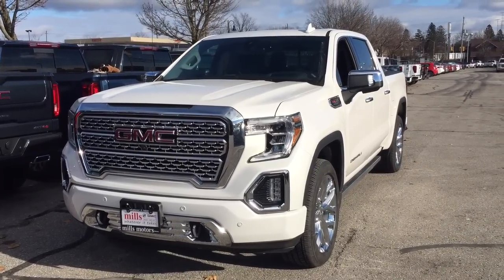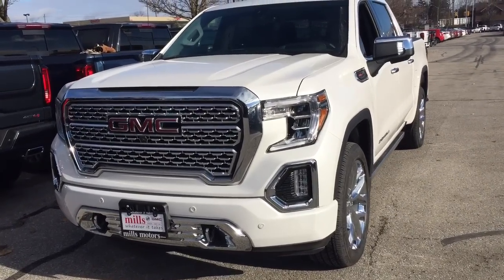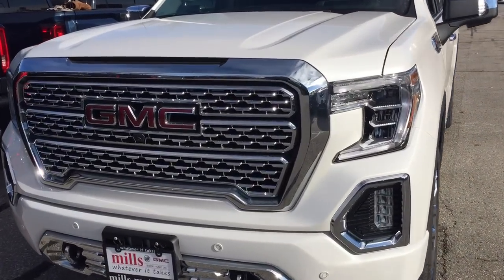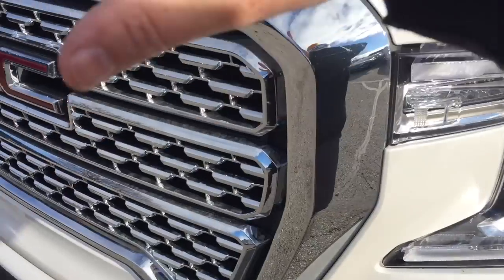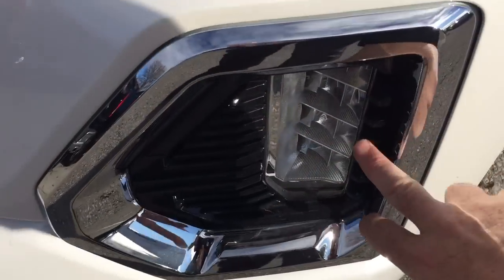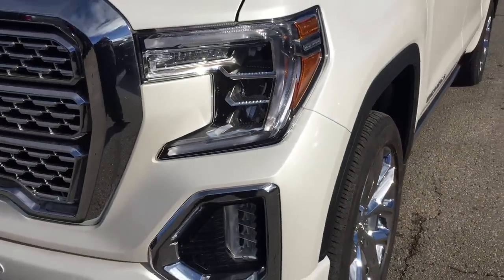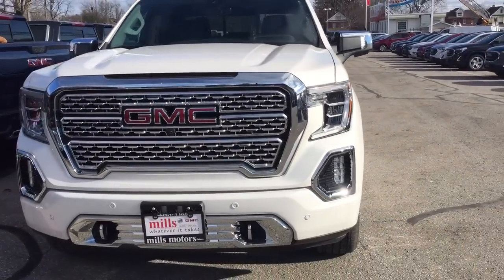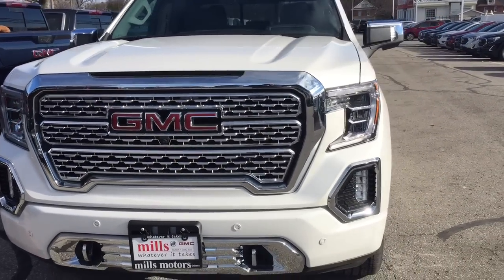You've got everything you're looking for here: power running boards, all the upgrades, and the brand new look. With a bit of a taller profile, GMC has designed the grille to take in wind and distribute the air through, so you don't have to worry about fuel efficiency with that new look. You've got the front parking sensors, the chrome accents, and that distinctive Denali grille.